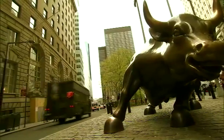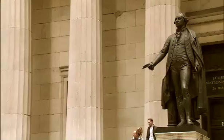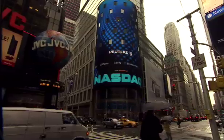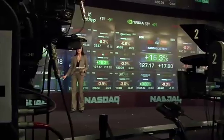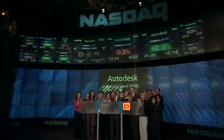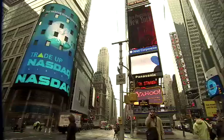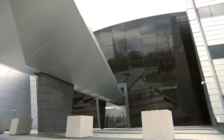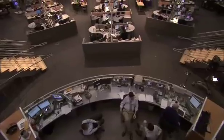Wall Street. Outside: tradition. Inside: innovation. Where the world looks for stability and assurance, for real-time, accurate information about business, the U.S. economy, stocks — where does the world look? To CNBC.